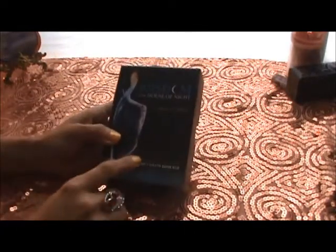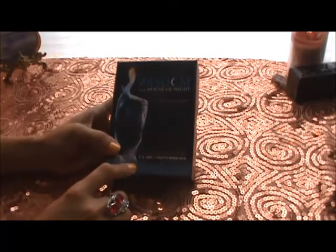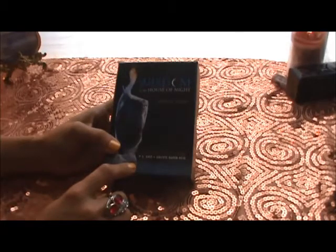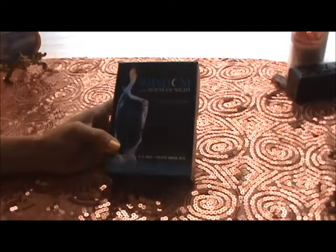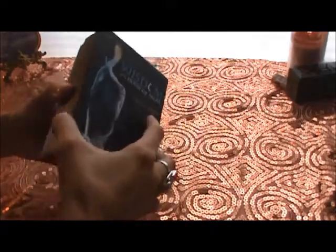This is based on a book series. I don't know if any of you have read the House of Night series — I've read up to about book nine or ten, and I haven't picked up any other books after that, but I enjoyed it up until that point.